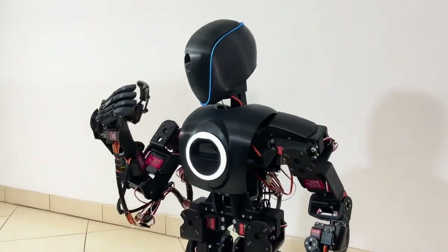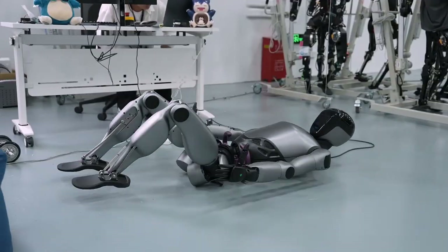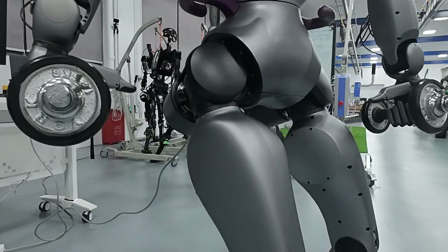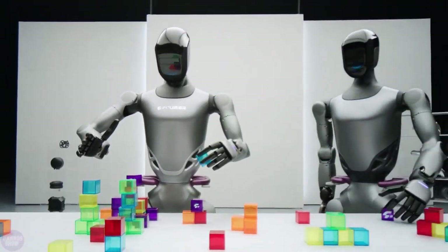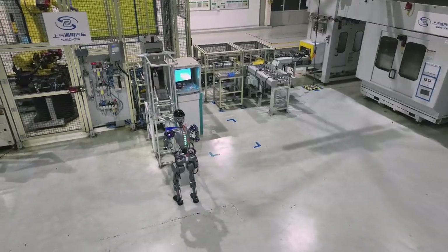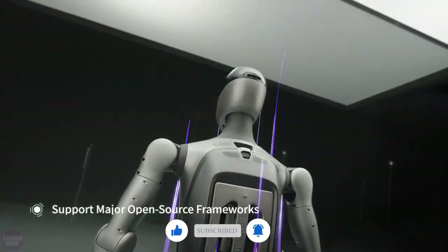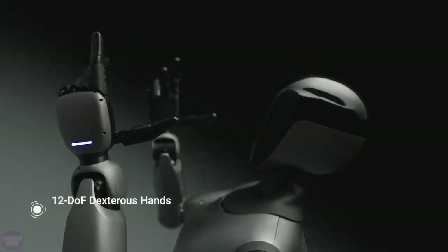In conclusion, the shocking footage of the Fourier GR2 as a bodybuilder isn't just a glimpse into a future where robots hit the gym — it's a testament to the incredible strides being made in AI and robotics technology. From its precise human-like movements to its powerful lifting abilities, the GR2 is setting a new standard for what robots can achieve in terms of physical performance. As we continue to develop these technologies, the line between human and machine capabilities will only become blurrier. What are your thoughts on the Fourier GR2's bodybuilding abilities? Could this technology change the way we think about fitness, labor, and AI? Drop your comments below and stay tuned for more updates on this incredible journey into the future of robotics.